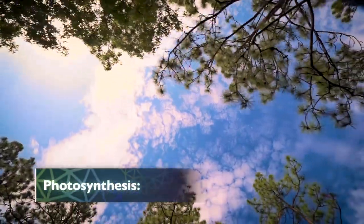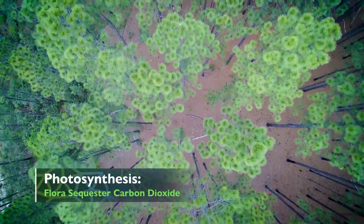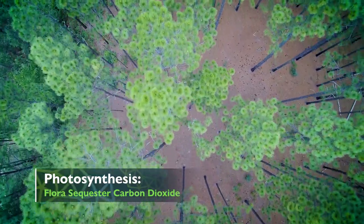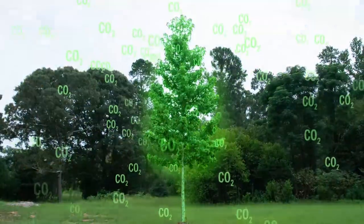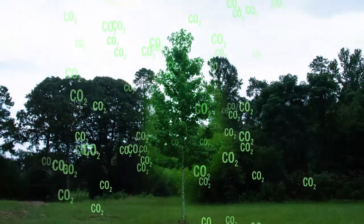During photosynthesis, trees and plants sequester or absorb carbon from the atmosphere in the form of carbon dioxide, using it as food.